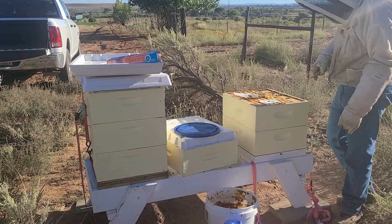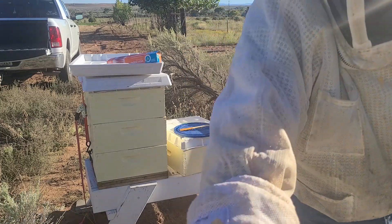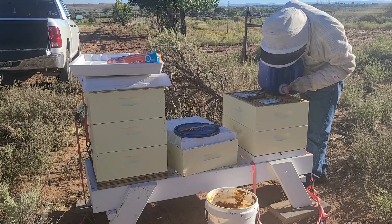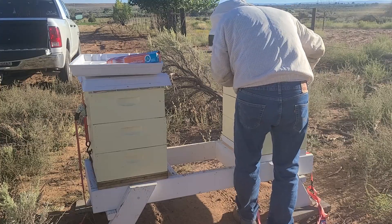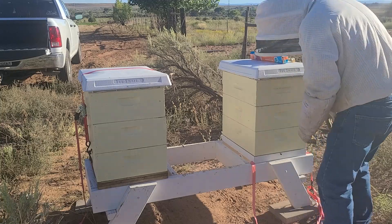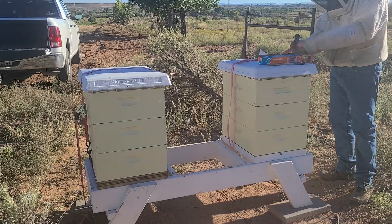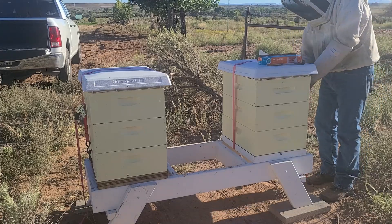Hives that are plenty heavy are getting maybe a half gallon more syrup. That's all I'm doing — not really checking for brood. I've been through these hives enough that they should be in pretty good shape for winter. A little more feeding and they'll be in good shape, hopefully.